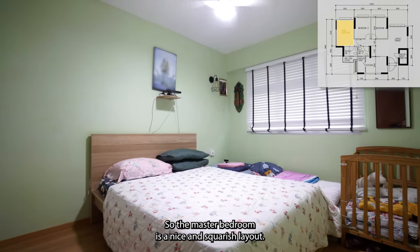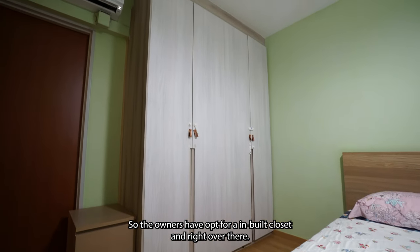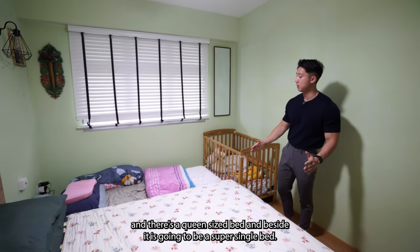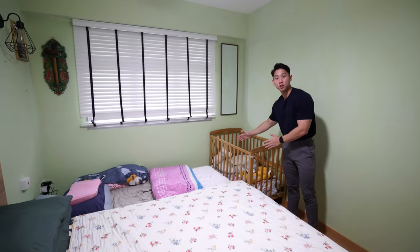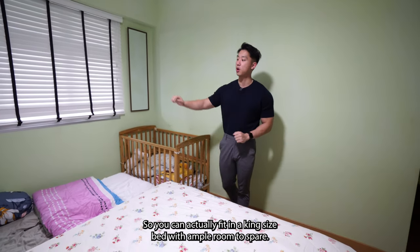The master bedroom has a nice and squarish layout. The owners have opted for an in-built closet over there. There's a queen-size bed and beside it is a super single bed, so you can actually fit in a king-size bed with ample room to spare.